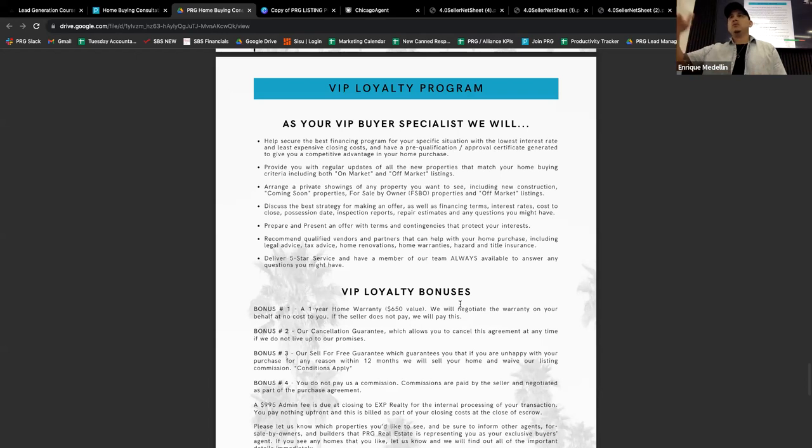I want you guys to have the same mindset around working with buyers and sellers — treat them the same. Just like you sign a listing with a seller, treat the buyers the same way. In my experience, I used to work with buyers and just assume they were going to work with me. I'd look at homes, submit offers, and then find out they were talking to another agent or went and wrote an offer with someone else — after spending a month with them.